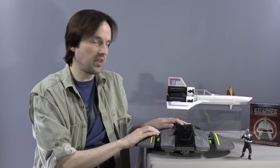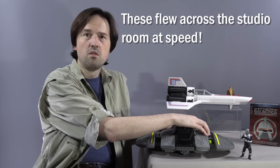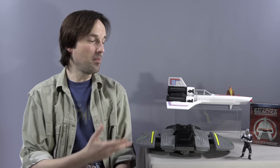They shoot just like the Viper missile launcher shoots. I'll just shoot one off right now. Holy cow, did you see that? I'm blown away.